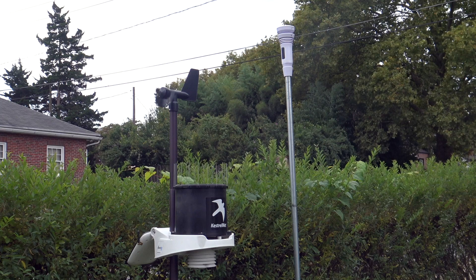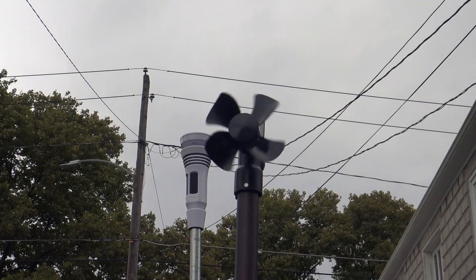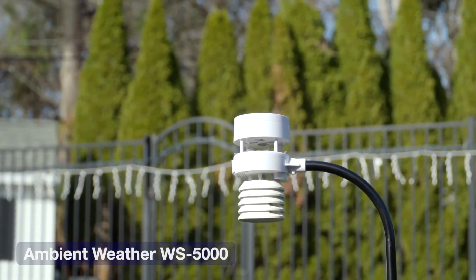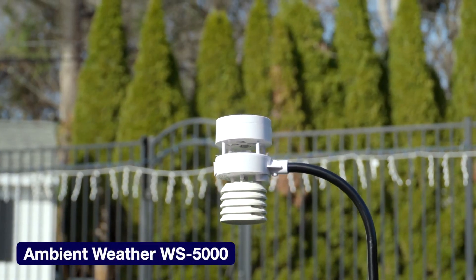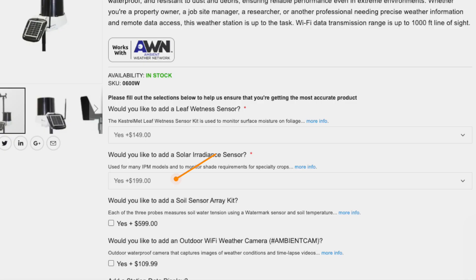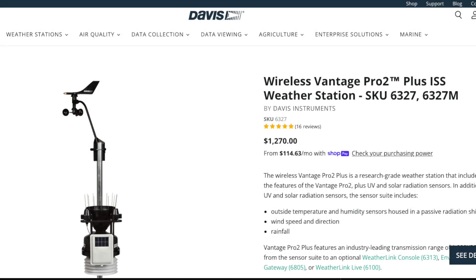At nearly $1,000, the Kestrel Met 6000 isn't an impulse buy. But if you're serious about weather tracking, it might be worth the splurge. While it's impressive, you will miss out on some readings offered by similar high-end models, which might matter depending on your needs. For example, the base model 6000 doesn't come with UV or light sensors — that's a $199 option. However, at $1,200, it's slightly cheaper than a similarly-featured Vantage Pro 2 Plus.